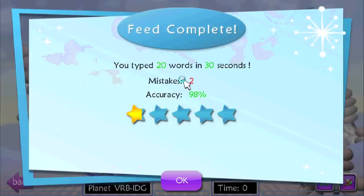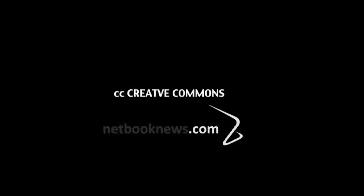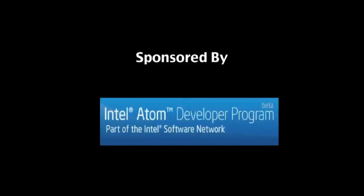Now at the end we are given a score, and you are ranked and rated so you can compete against yourself and mark your progress. I'm Nicole Scott for Netbook News. Thanks for looking at a couple apps with me. We'll see you next time.